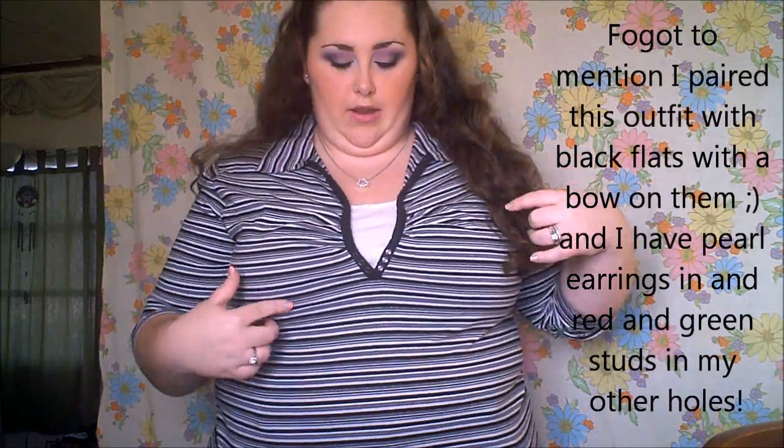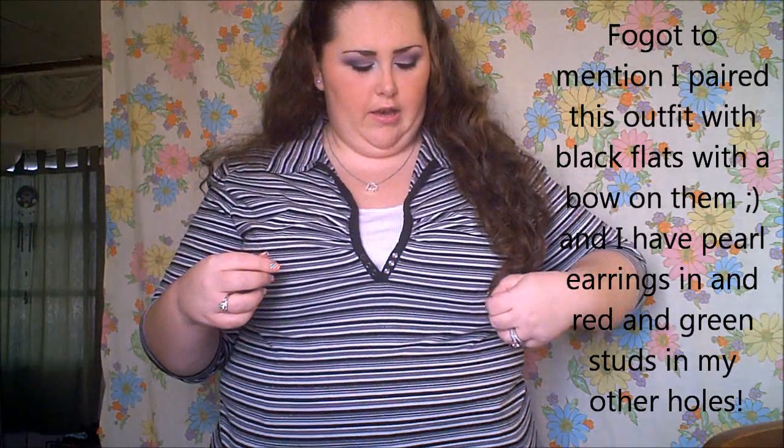Today I'm wearing a Bobby Brooks shirt — it's a collared, black and striped shirt. I think I got this at a church yard sale for like a dollar. It's really nice. I paired it with these black corduroy jeans with a design on the back, and I paid like two dollars for those at a yard sale as well.